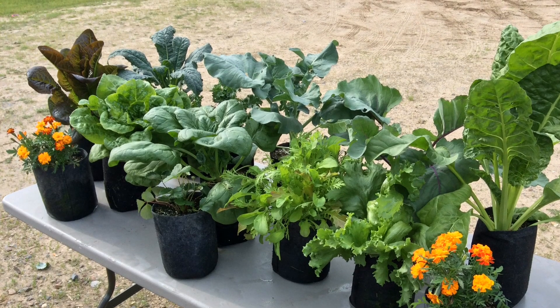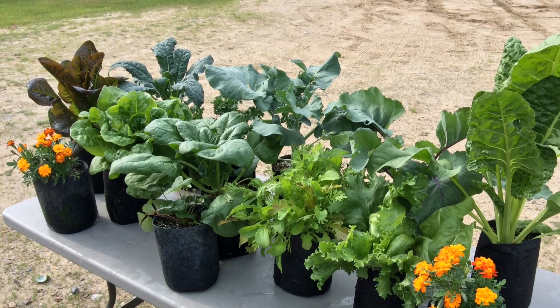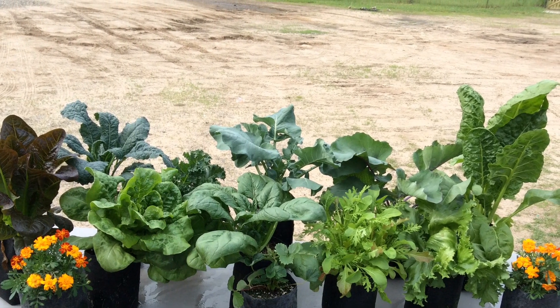They're just exploding with growth — totally amazing. I've got everything I'm trying in these things. What I'm using is from Root Pouch — it's called a Root Pouch one-gallon grow bag. I get them from Gardener's Edge. I've got some special pricing for you; I'll post that video link below so you can check it out and get some special pricing.